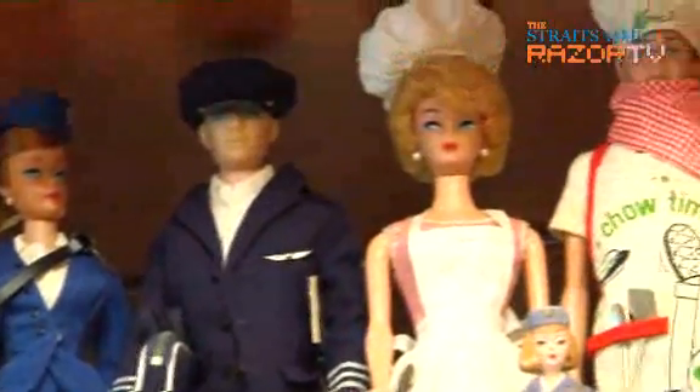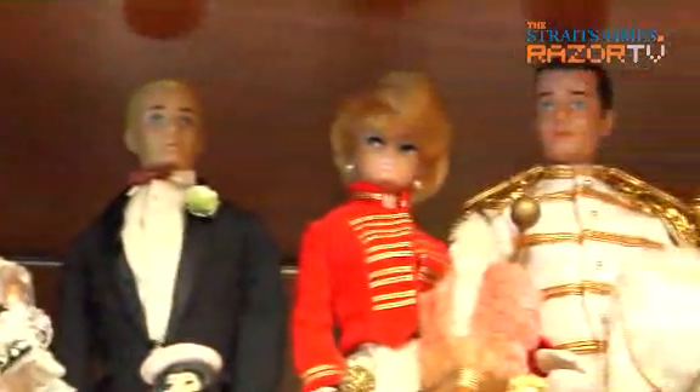Can you bring us to the very first doll that you bought? The first doll I bought was in 1994 — it would be these dolls here, the My Fair Lady series and Gone with the Wind.